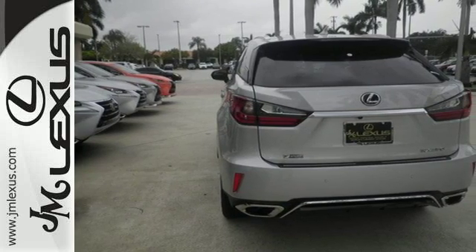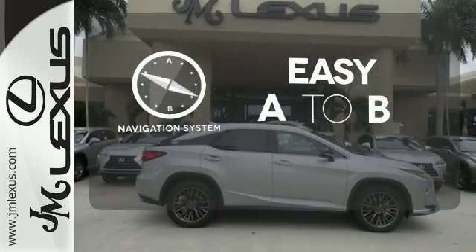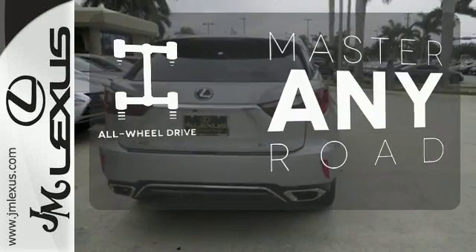Subscription-free traffic and weather eliminates surprises along the way. Feel confident getting from point A to point B with the navigation system. Control the road with all-wheel drive.